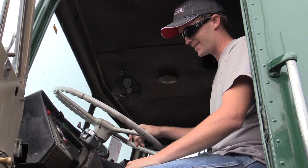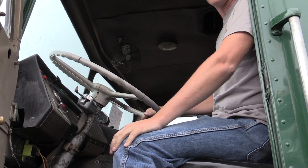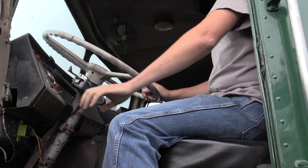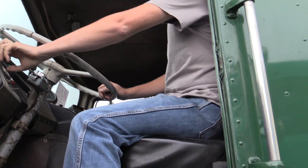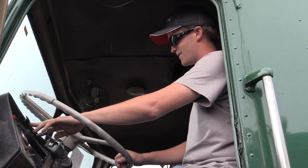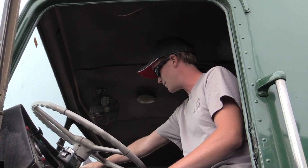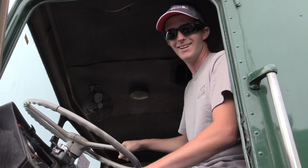So before I do it, if you can see into the dash a little bit — you always hear that Consolidated Freightways was pretty much a no-frills company. So I've got a no-charge and a low-oil warning light. Then right here I've got my water temp, my starter button, my air pressure gauge, and then the speedometer right here. Besides that, there's nothing else.